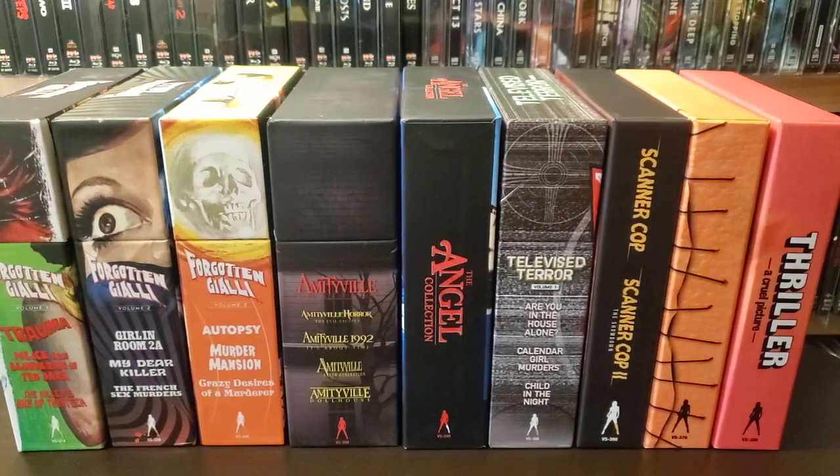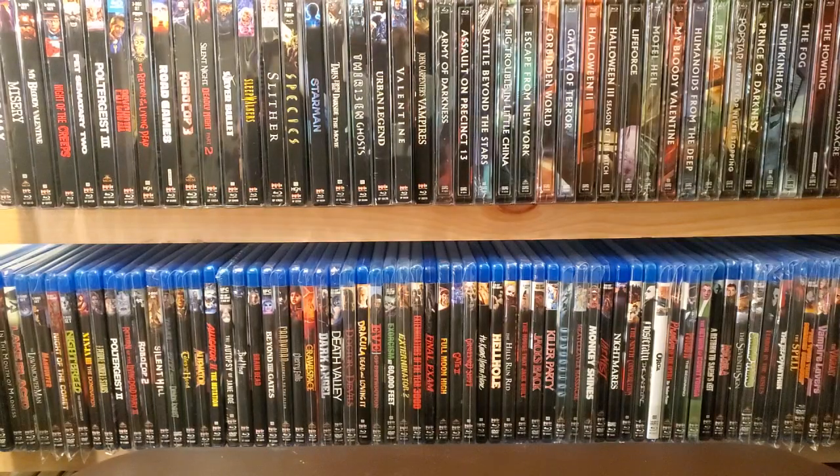So here are my Vinegar Syndrome box sets. Next up we'll start with some of the sub-labels. First up is the VSA line — Vinegar Syndrome Archive. I believe these are movies that are kind of like ones that just haven't had wide releases, maybe they were straight to video. I'm sometimes confused on how they decide what falls into which sub-label. I know some people think it's more of a cash grab — I don't think so. I think a lot of people think that because as a subscriber you don't get the sub-labels, and I'm not a subscriber.